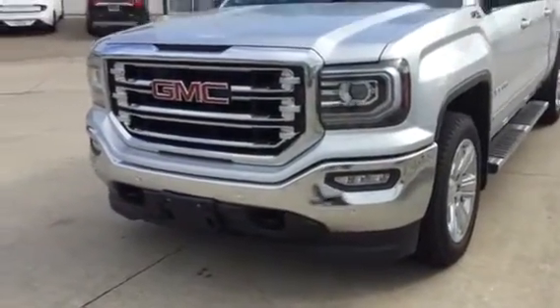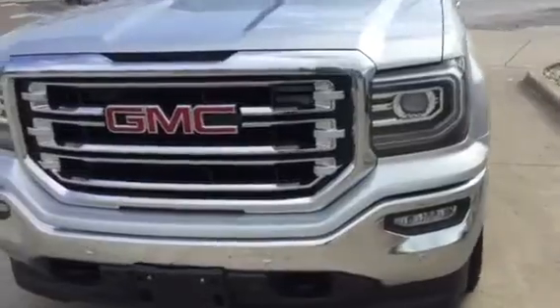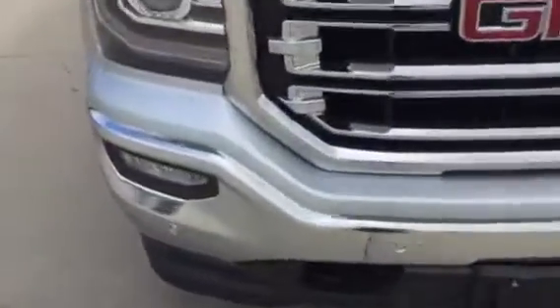Hi, Trina Hazlett here from Green Buick GMC in Davenport, Iowa. I am here with the 2018 Sierra.